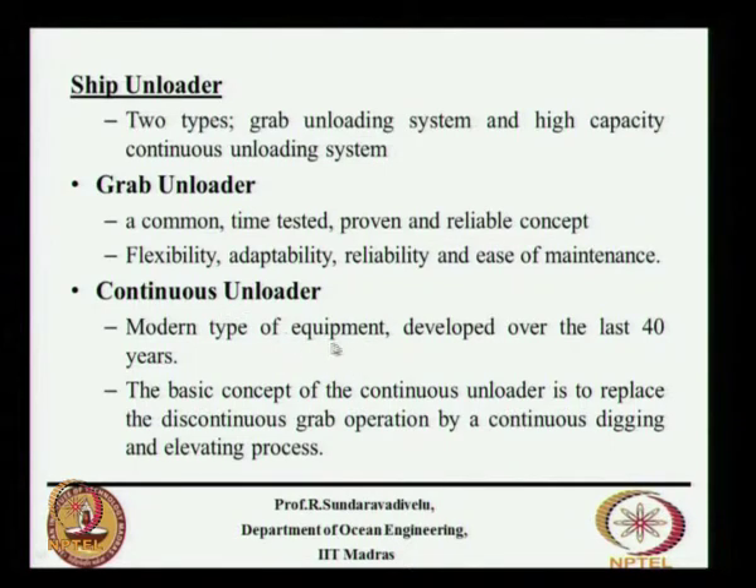Continuous unloaders are modern equipment developed over the last 40 years. They replace the discontinuous grab operation with a continuous digging and elevating process. A grab means there will be a grab which picks the cargo and drops it, then grabs again — it goes inside the ship, grabs it, and puts it back. The continuous unloader has a continuous bucket going from the ship hold to the top, then continuously unloading.